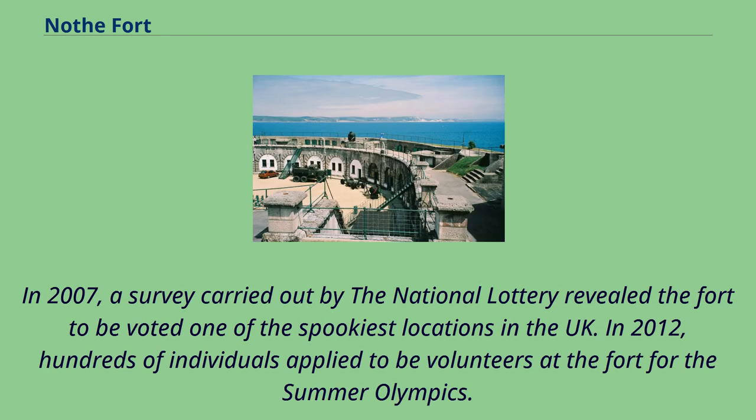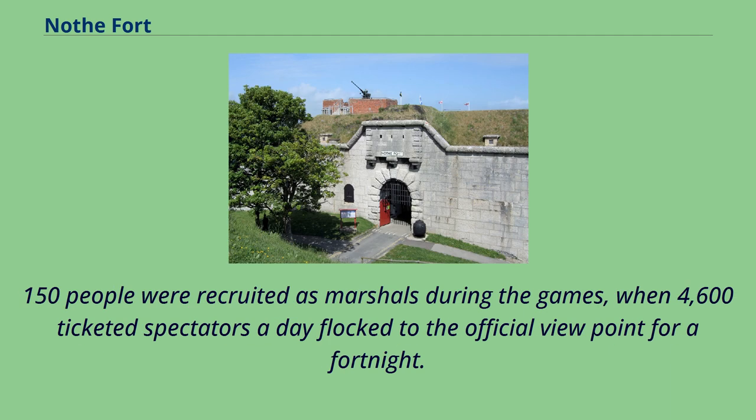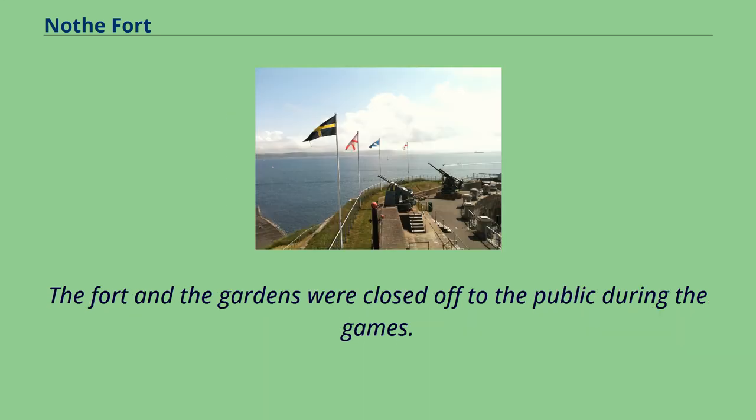In 2007, a survey carried out by the National Lottery revealed the fort to be voted one of the spookiest locations in the UK. In 2012, hundreds of individuals applied to be volunteers at the fort for the Summer Olympics. 150 people were recruited as marshals during the Games, when 4,600 ticketed spectators a day flocked to the official viewpoint for a fortnight. The fort and the gardens were closed off to the public during the Games.